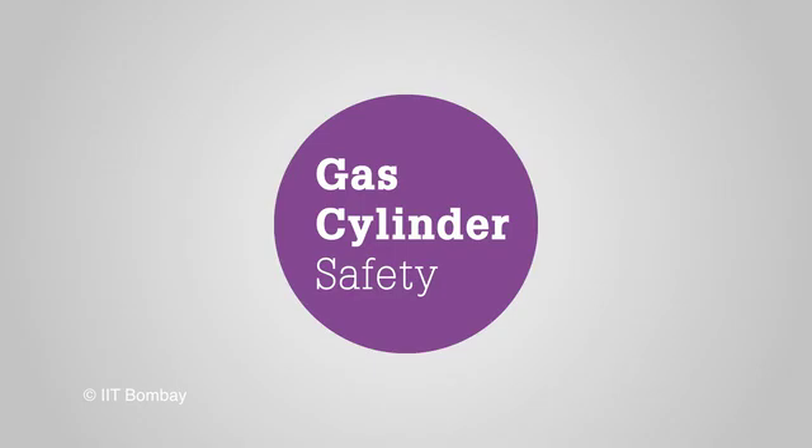Welcome to IIT Bombay, one of India's premier academic institutions. IIT has several state-of-the-art laboratories and safety is a priority for us. So we have made a series of videos highlighting how to be safe. This video is about gas cylinder safety.